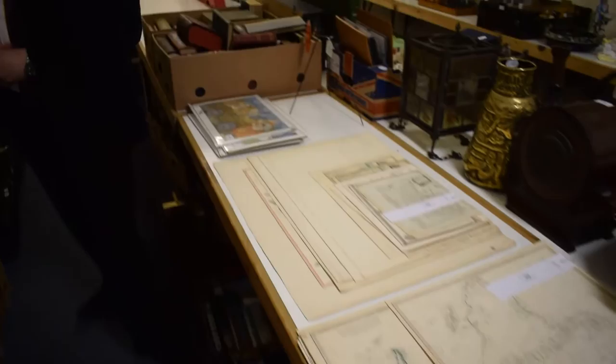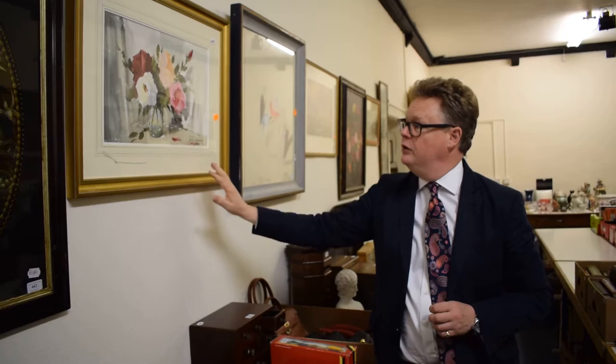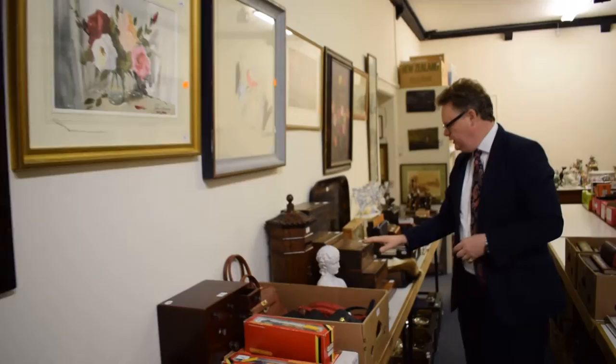There's a large collection of maps down here. Edward Besson here — most of his pictures tend to be more river estuaries, but it's quite nice to see flowers. That's come from a client in Wiltshire who's moving and downsizing. More boxes, caddies, clocks, more of the same.